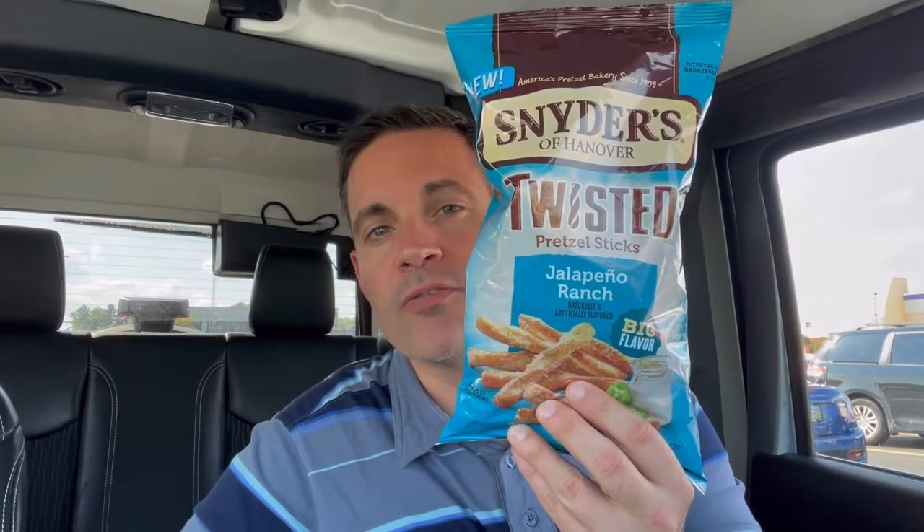Andiamo! Hey Paisano, I'm Tony Snacks and today I am snacking on Snyder's Twisted Jalapeno and Ranch Pretzel Sticks. This is one of their newer flavors in their Twisted line of pretzel sticks. I believe it came out early 2021. I have not had a chance to try this one, although I am very familiar with Snyder's Pretzels and I expect these are going to be just as good as their other flavors and products. I will put the nutritional information up at the end of the video. This is a whopping 12 ounce bag of pretzel sticks.